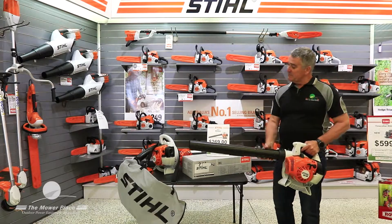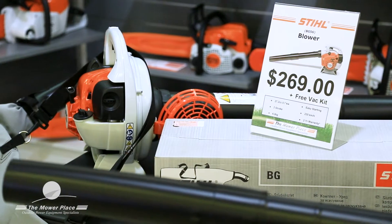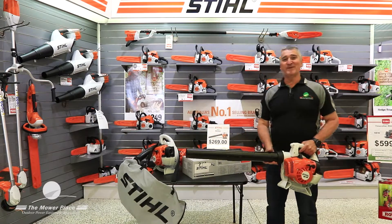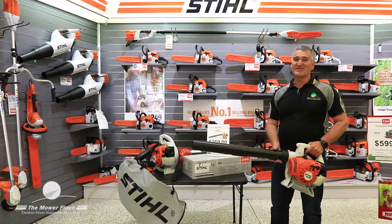But while stocks last, we're throwing in a free vacuum kit, and normally they'd retail at just over $140. So you can turn your blower into a vacuum quite simply. Just remember, The Mole Place has got you covered.